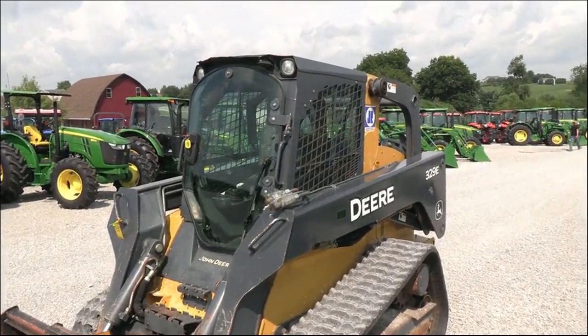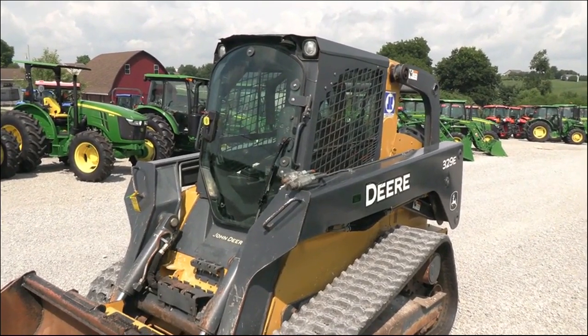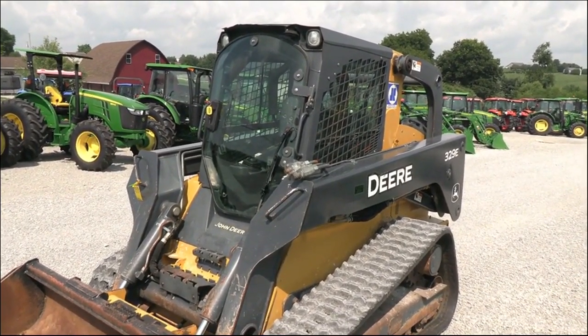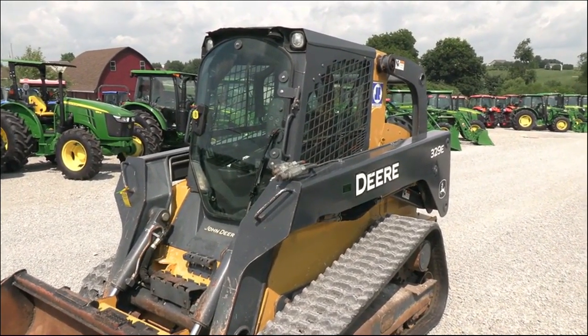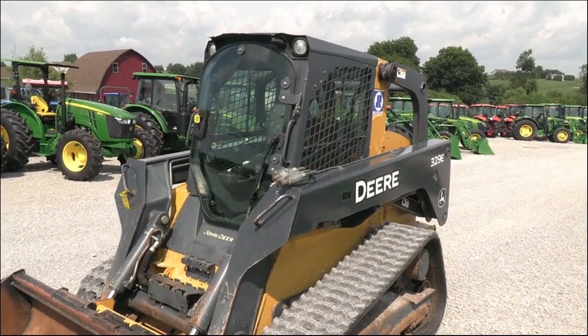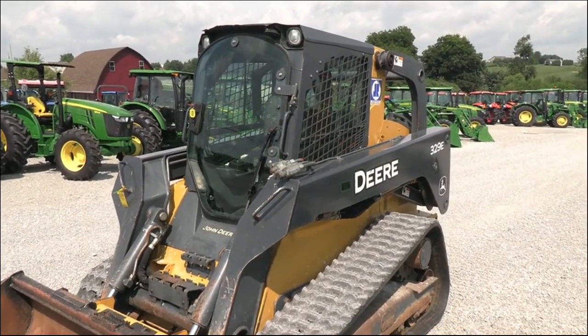Today we're showing you a 2014 John Deere 329E track loader. This machine was traded in from a fellow in Pennsylvania who had bought it, thought he was going to like the skid loader, but he'd always had tractors before and simply did not get along with the skid loader. So he traded this back in for a tractor.